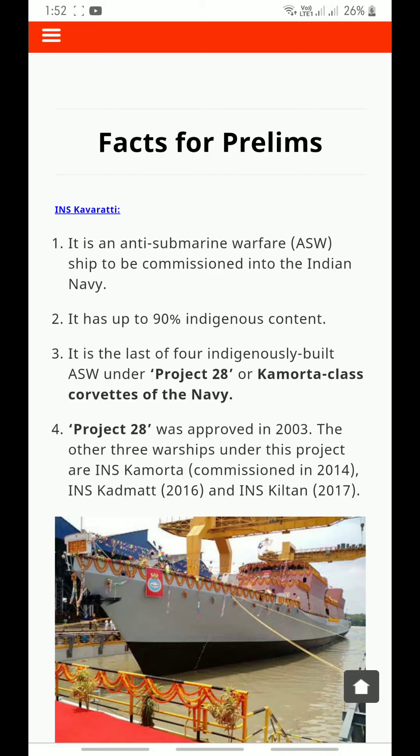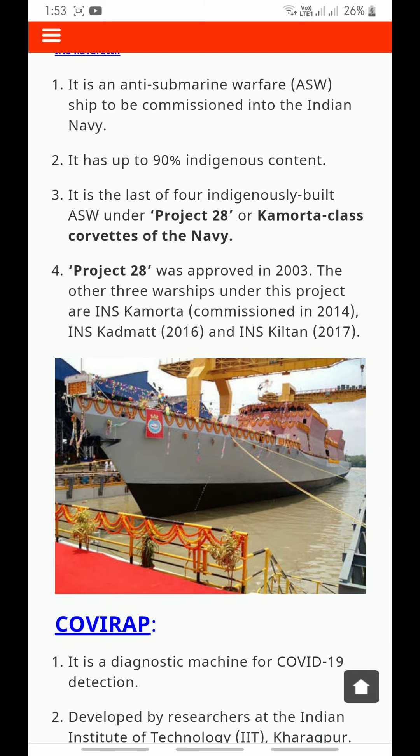INS Karawathi is an anti-submarine warfare ship to be commissioned into the Indian Navy. It has up to 90% indigenous content and is the last of four indigenously built ASW ships under Project 28, the Camorta class corvettes. Project 28 was approved in 2003. The other three warships under this project are INS Camorta commissioned in 2014, INS Kadmat in 2016, and INS Kiltan in 2017.